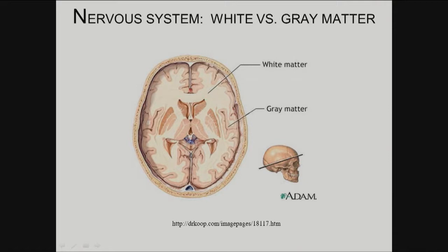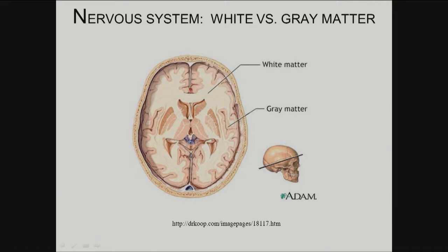This sets major constraints on interventions. If you're going to stick an electrode in to stimulate or record, the physical constraints and the targets it provides are going to be very important. That's why knowing the anatomy is important for engineers.